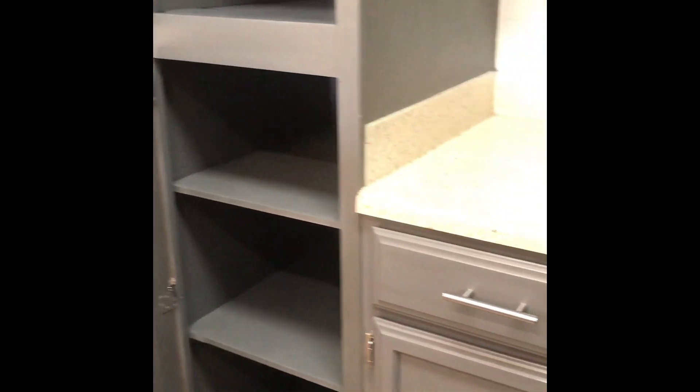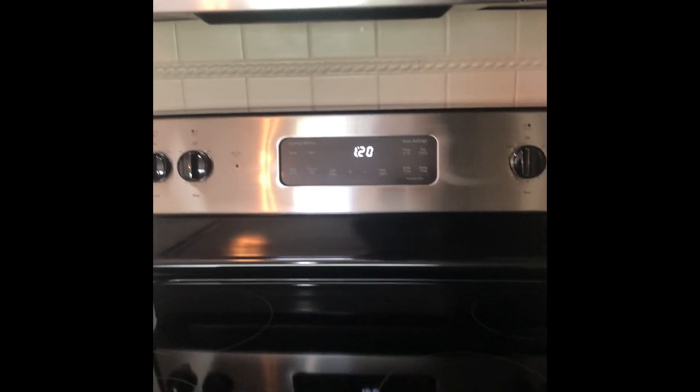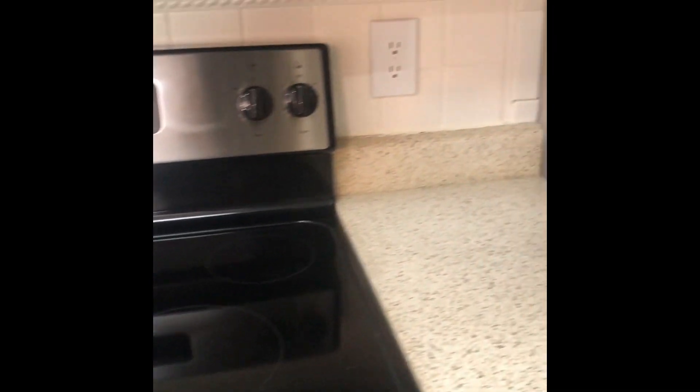Your cabinetry, resurfaced counters, and backsplash offer a beautiful theme to your kitchen. Stainless steel appliances which are energy efficient.